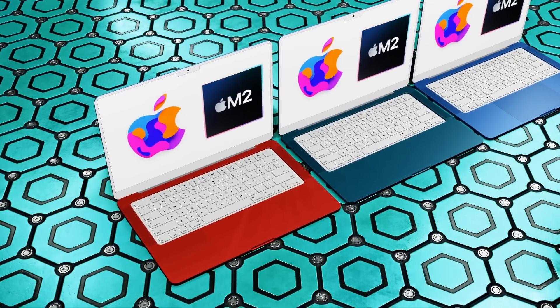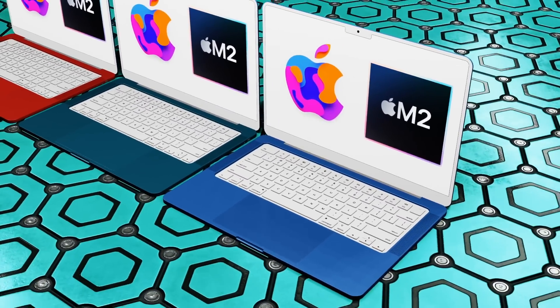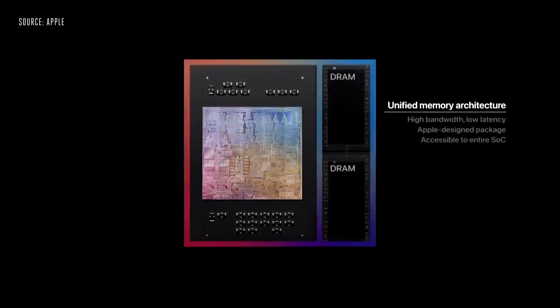It's been over 10 months since an update to the MacBook Air. The biggest change in that last model was the new Apple Silicon M1 chipset and the removal of the cooling fan.